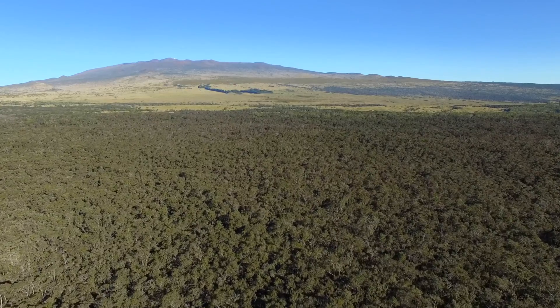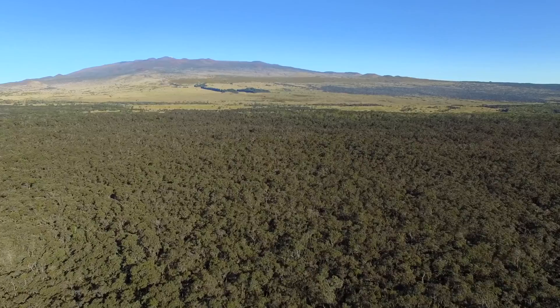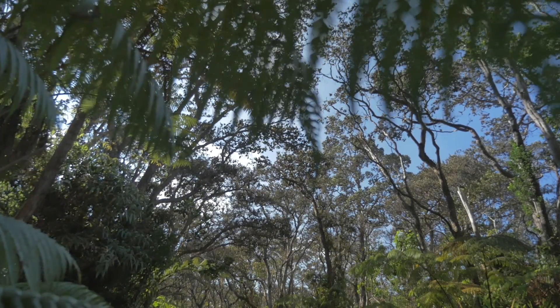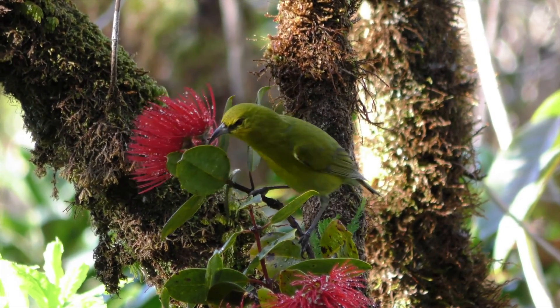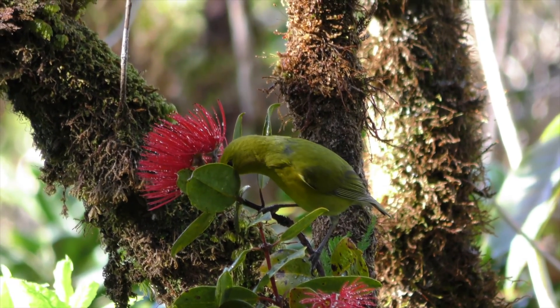Ohi'a trees cover 865,000 acres, and ohi'a is considered by many to be the most important tree in Hawai'i. Half of the native trees on Hawai'i Island are ohi'a. Native birds and tree snails, many of them endangered, live and feed on them. We currently have about 30 species that still exist, and all but about half a dozen of those birds are already considered to be endangered.